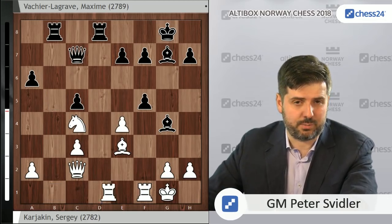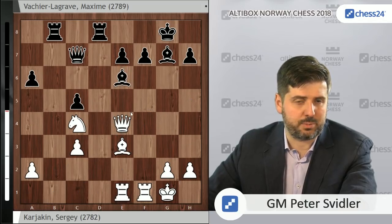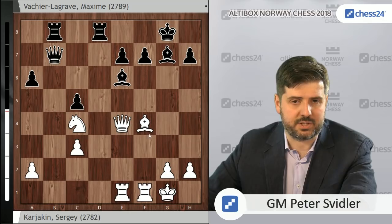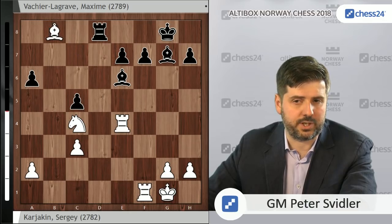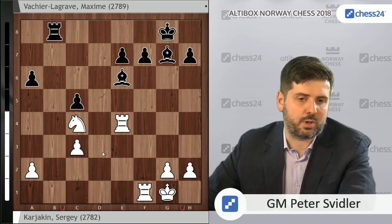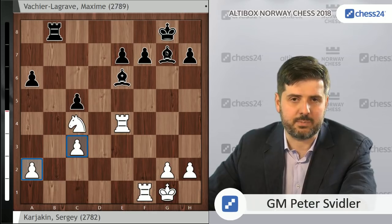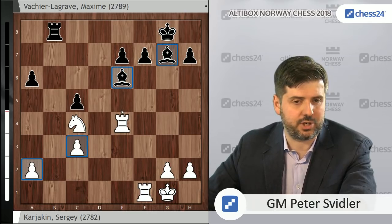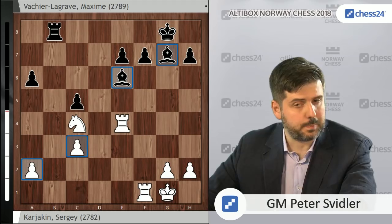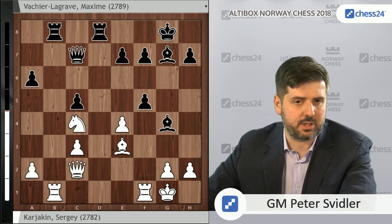If after Rb8 white plays Rb1, black can even take on e4: Qxe4, Be6. After Bf4, black can give up the exchange with Qb7 — Bxb8, Qxe4, Rxe4, Rxb8. This is a type of position MVL was basically aiming for in the game as well. Black is more or less never worried in positions like this because the pawns are so weak and the bishops are so strong that black, despite being an exchange down, should be able to make a very comfortable draw. I think Rb8 objectively just holds here. But d6 is still fine — though here black starts encountering some problems.